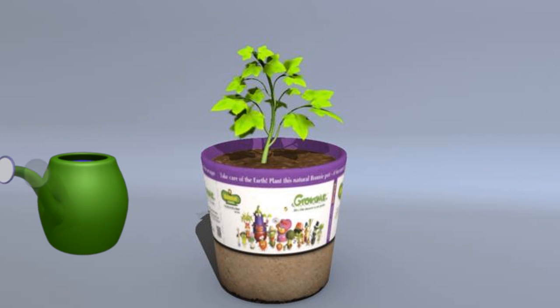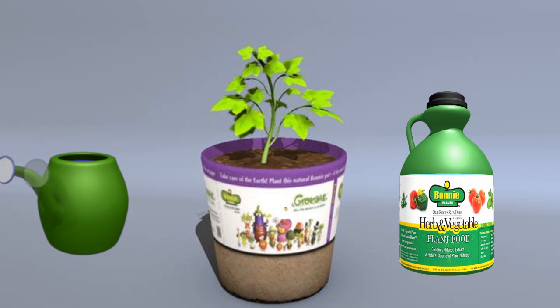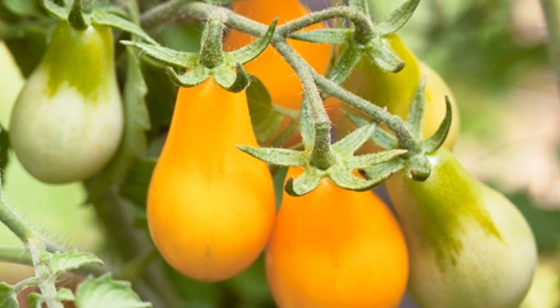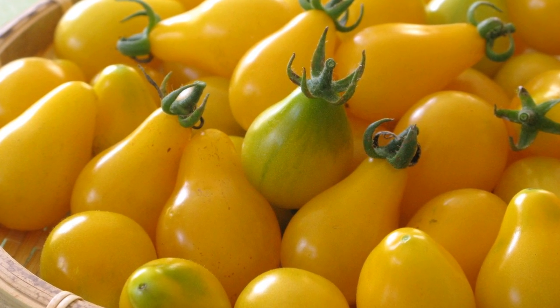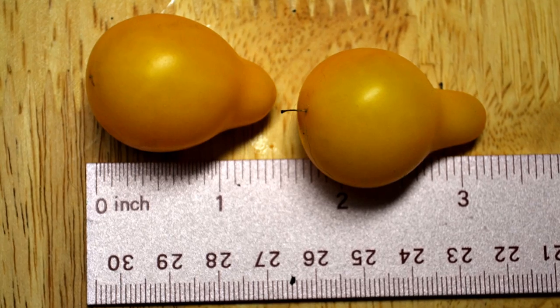As long as you keep watering and feeding your plants as you should, you will get your amazing yellow pear tomatoes and be in fabulous gardening style. Once your tomatoes start to appear, they will grow a little bigger every day. Remember, yellow pear tomatoes are petite. That means we are small. We only grow to be about two inches long.